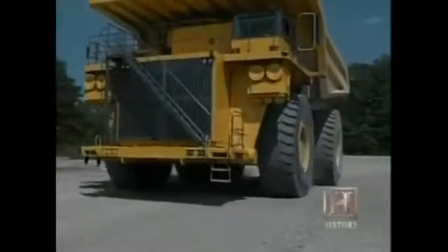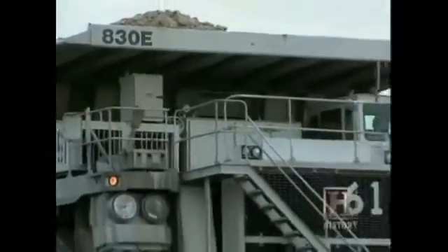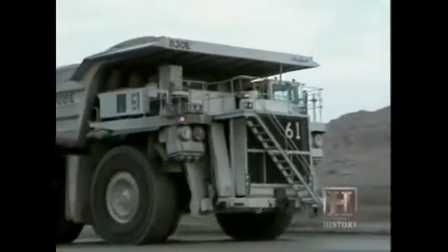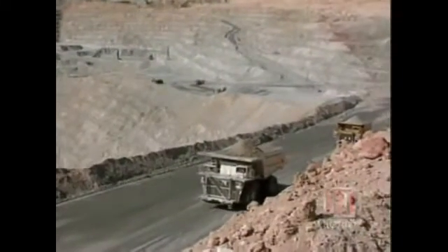Once the assembled truck is tested, it has to be disassembled and transported to the job site. It typically ships by rail, requiring three rail cars to carry the wheels, the truck itself, and its components — not including the bed of the truck. Once on site, the trucks are in continuous use: three shifts a day, 365 days a year for the life of the vehicle, which is estimated at 15 years or more. That's around 100,000 hours of driving.